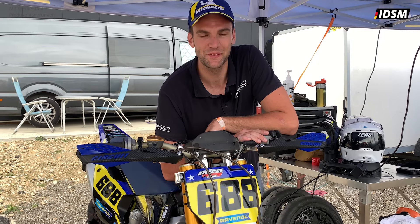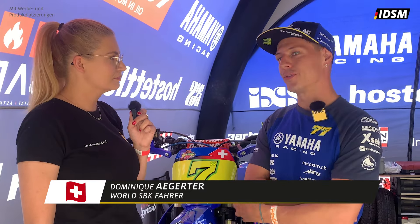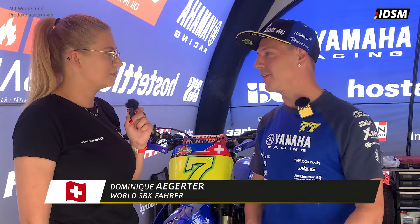Wir sind jetzt bei Dominik Eggerter an seinem Motorrad, der netterweise für ein Interview bereit ist. Er macht einen Gaststart in der Schweizer Meisterschaft in der S1. Wie ist das für dich heute, einfach mal Supermoto zu fahren? Die Strecke ist eine Stunde von mir zu Hause entfernt und es ist ein rennfreies Wochenende. Ich trainiere viel auf dem Supermoto oder auch Motocross, und das Ding Racing mit Yamaha hat mich angefragt – da habe ich zugesagt.